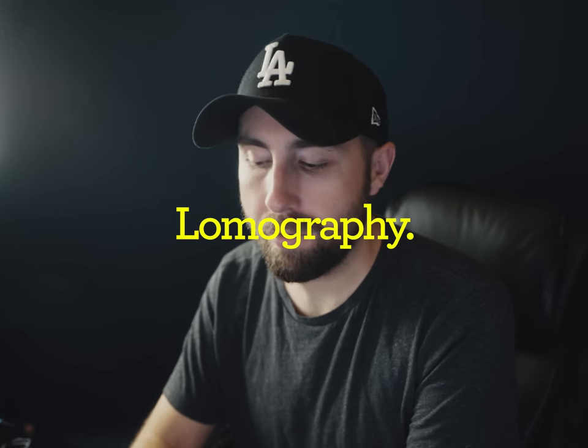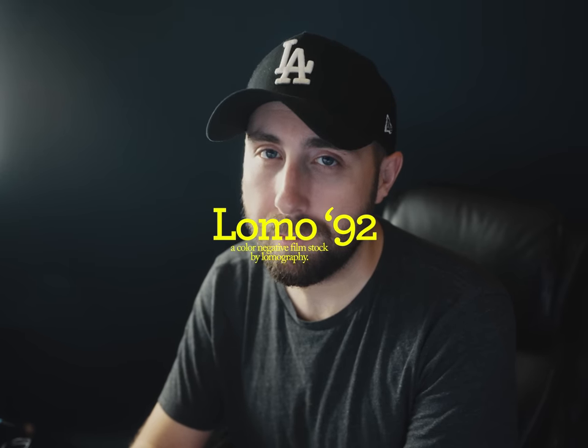Lomography, the purple film company, released a brand new color negative film stock. You heard that right — it's a new color negative formula that you've never seen before, and it's finally here. It's called Lomo 92. I don't know why it's called Lomo 92, so literally don't ask me — I swear to god if I see that in the comments even once, I'll have to chug a flaming hot Mountain Dew or something.